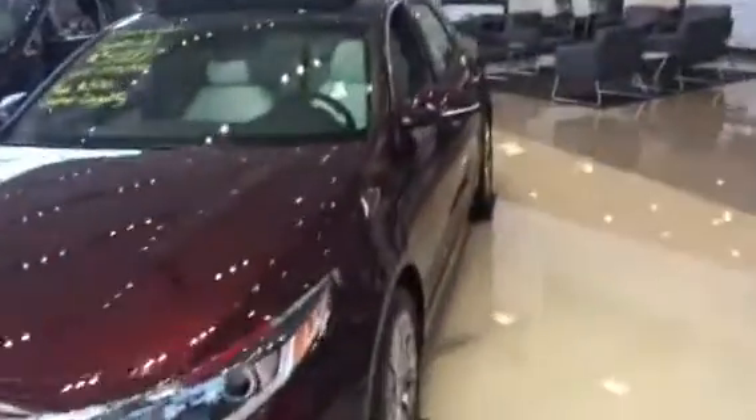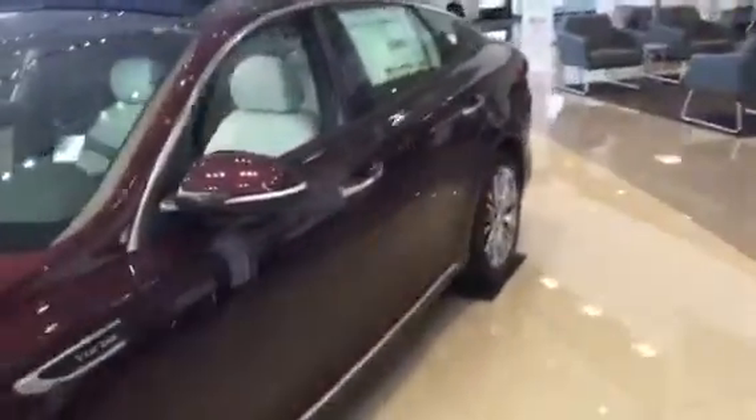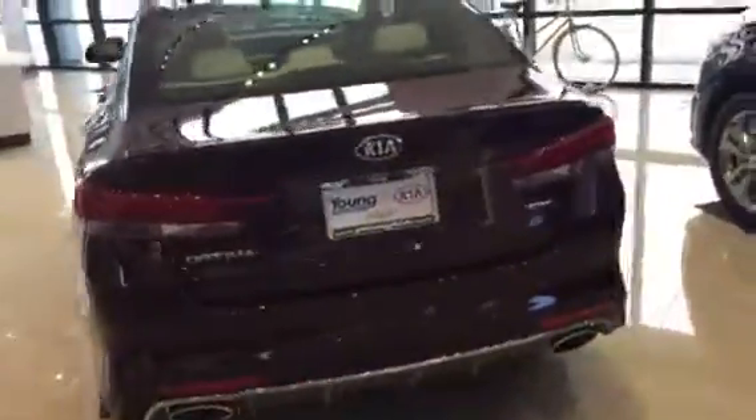This is Jana with Young Kia. Just wanted to shoot you a quick VIP walk-around video of the Kia Optimas that you have interest in. Here's one gorgeous one we've got here on our showroom floor in the beautiful sangria color. This is an SXL model, pretty loaded with everything that you can possibly get.